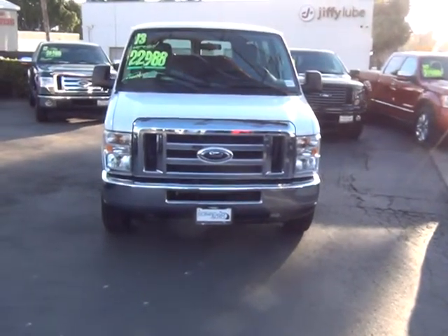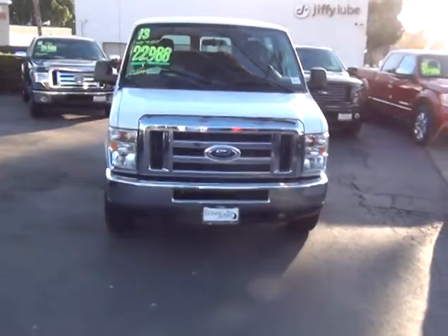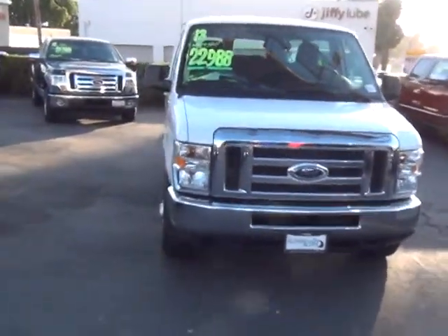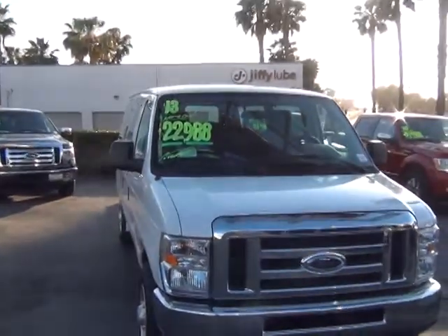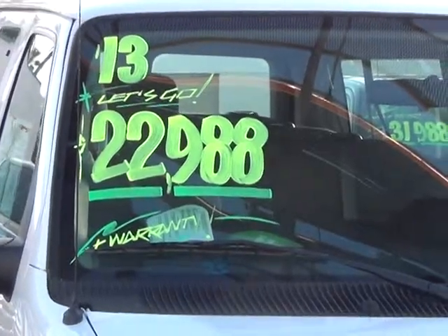Hi, my name is Barry Kearney, Pearson Ford and Kia, and you inquired about an Econoline van. Here's one that I have in stock right now. This is the current selling price — it's a 2013 at $22,988.